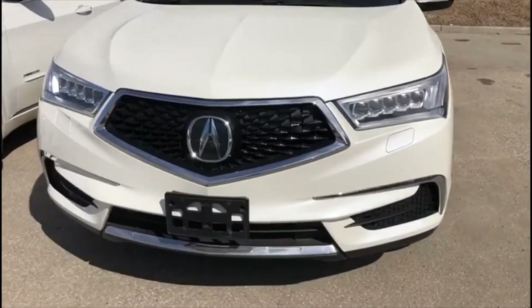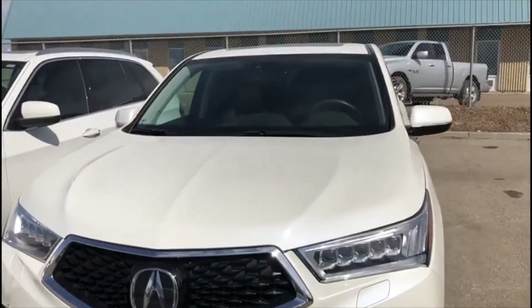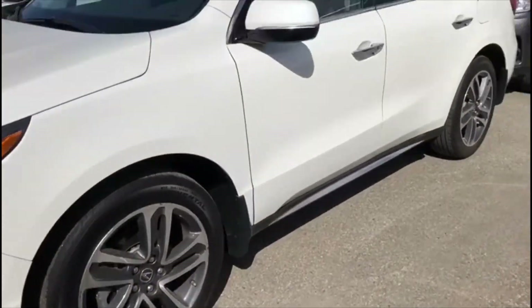As you can see in the front, you've got your nice aggressive Acura grille there with the emblem at the front, as well as your Jewel Eye headlights. Super nice white paint on this one as well. Lots of life left on the tires there too.